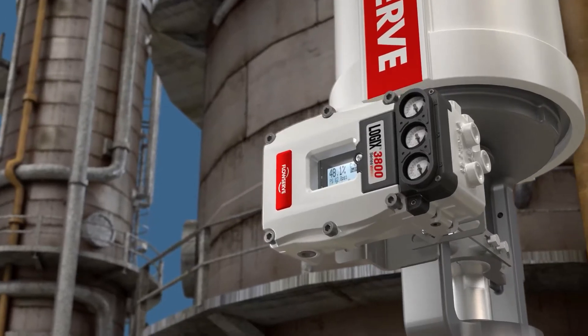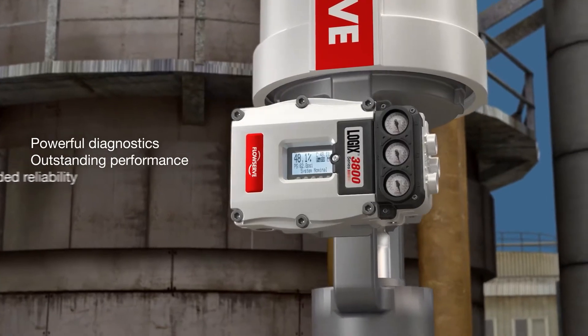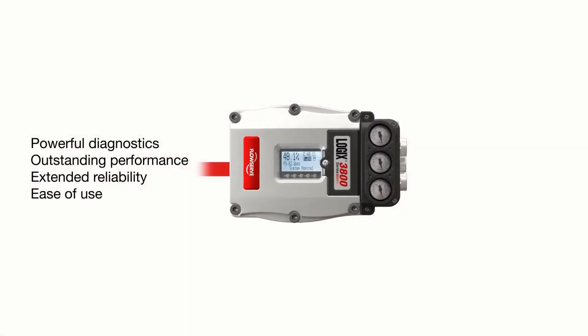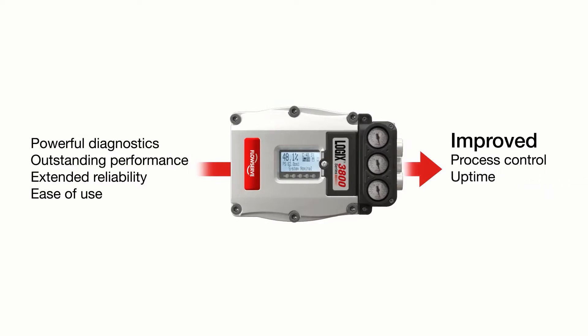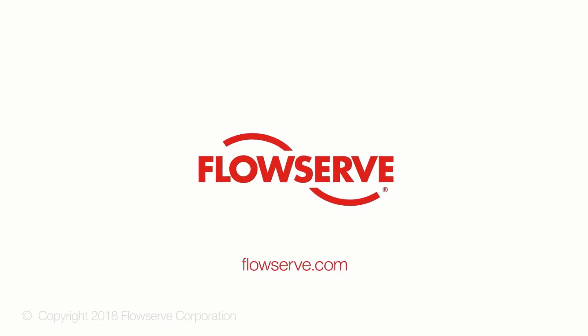With the Logix 3800 Digital Positioner, you can have it all — powerful diagnostics, outstanding performance, extended reliability and ease of use. The upside is improved process control, uptime and throughput. Contact your local FlowServe representative for more information.